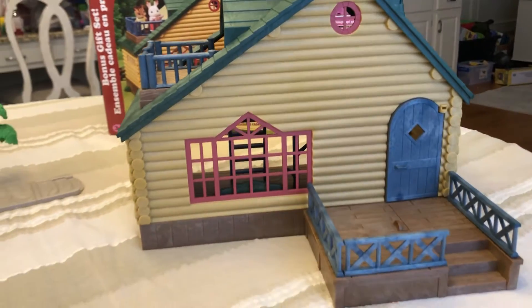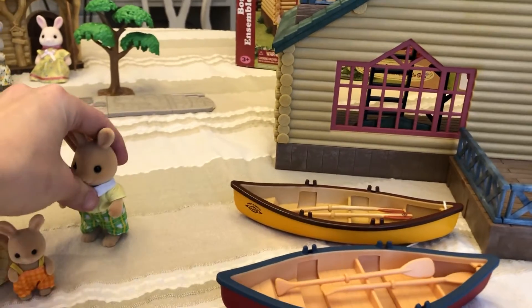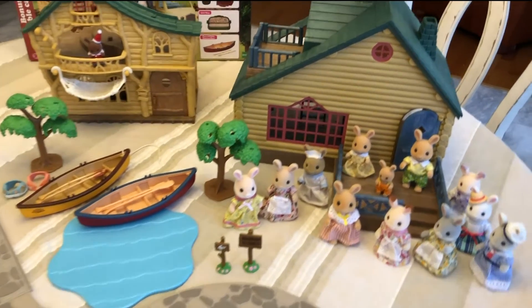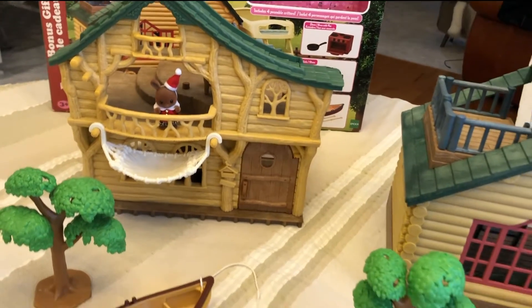Really quick before I go, I'm going to show you this other lodge and compare this bunny family to some other bunnies. I've got this cabin out with the other bunnies I wanted to compare them to, and another cabin here that is more recent.